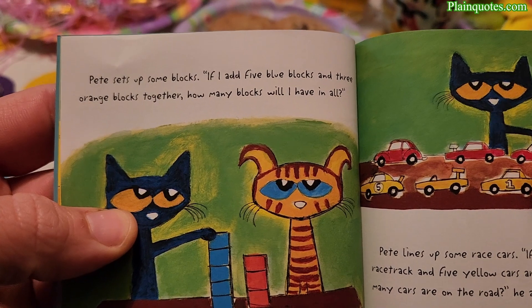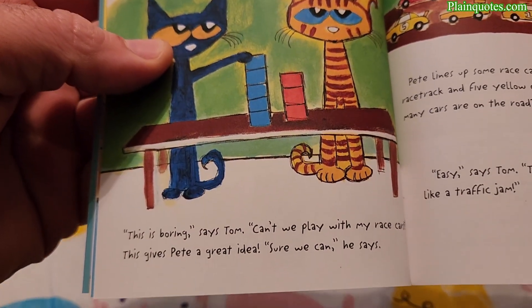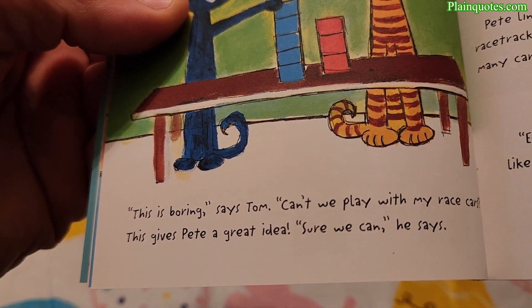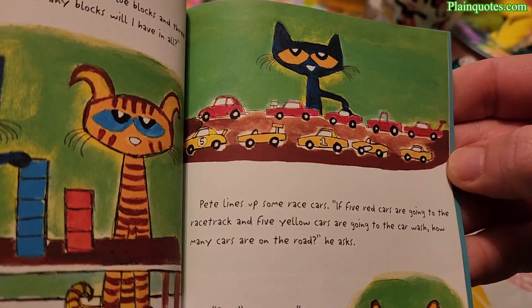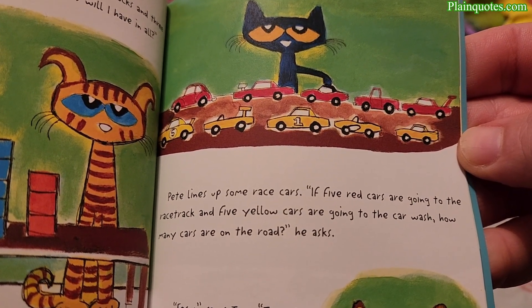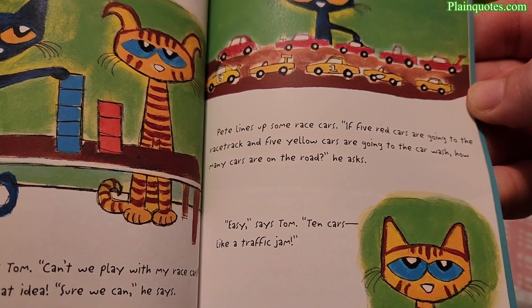Pete sets up some blocks: 'If I add five blue blocks and three orange blocks together, how many will I have in all?' 'This is boring,' says Tom. 'Can't we play with my race cars?' This gives Pete a great idea. Pete lines up some race cars: 'If five red cars are going to the racetrack and five yellow cars are going to the car wash, how many cars are on the road?' 'Easy,' says Tom. 'Ten cars — like a traffic jam!'